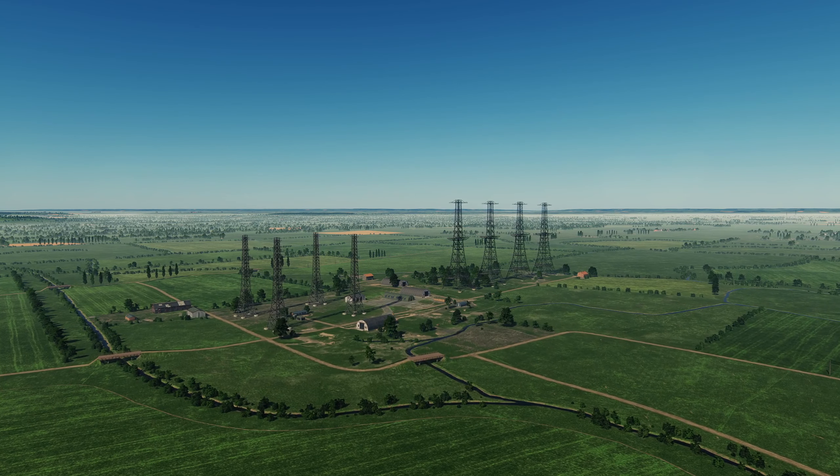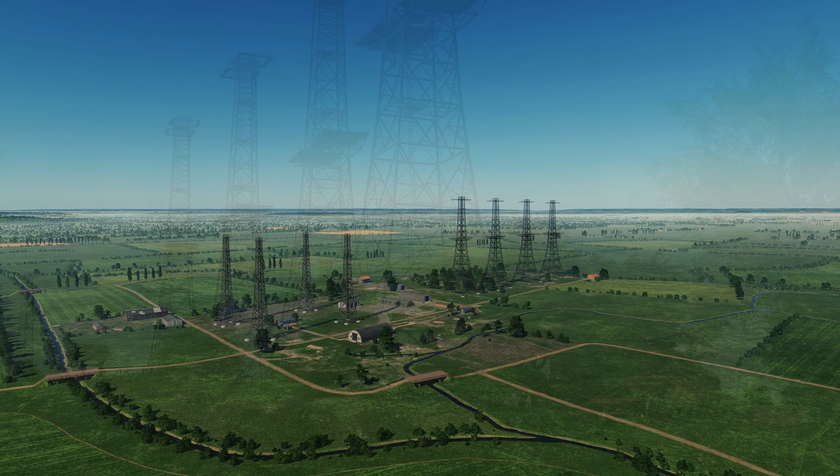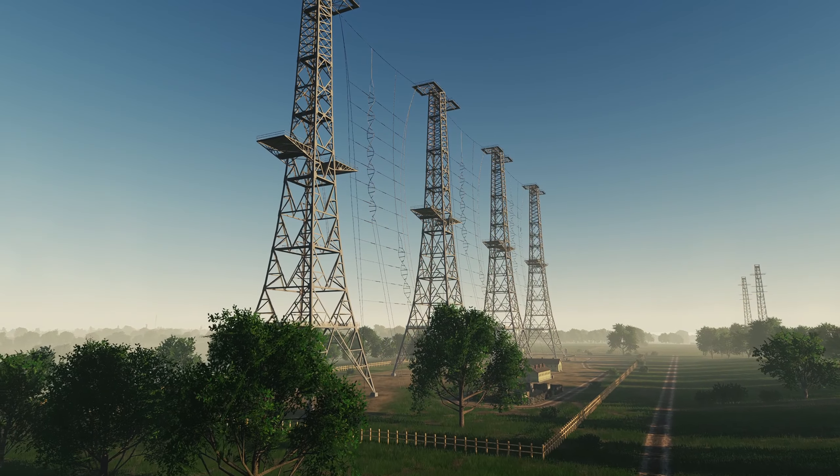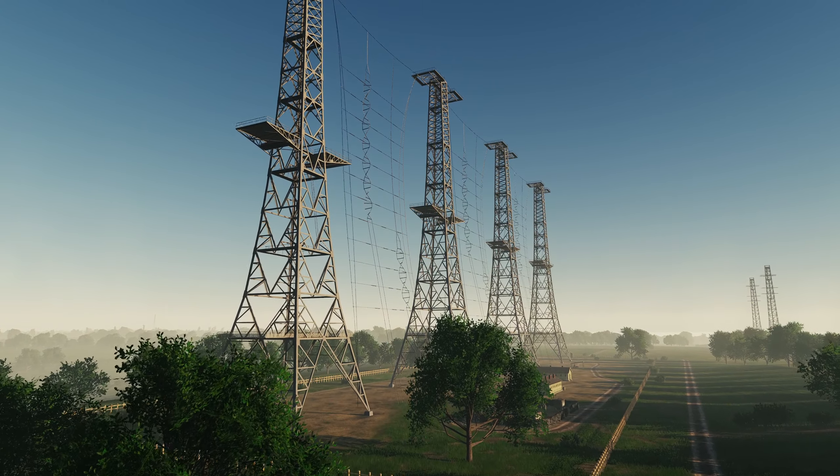The use of radio waves to detect objects beyond the range of sight was first developed into a practical technology by engineers in the 1930s. This new equipment, known as radar — radio detection and ranging — would play a major role during the Second World War and in subsequent conflicts.